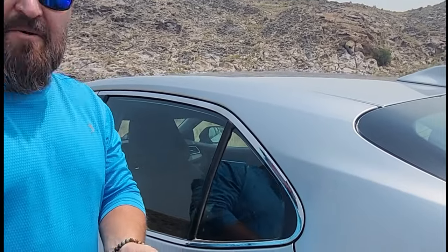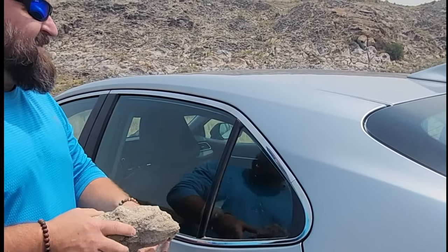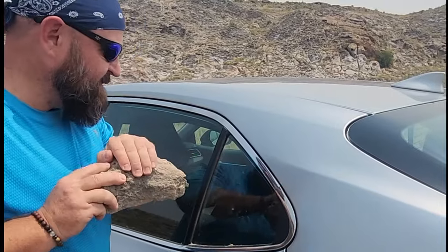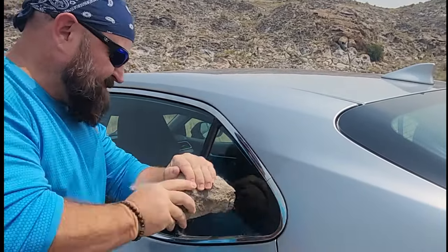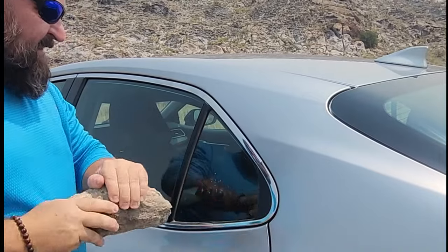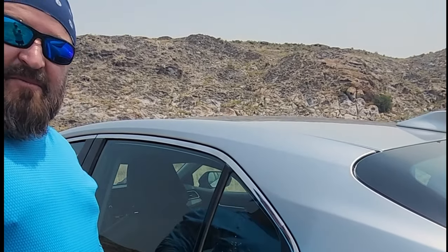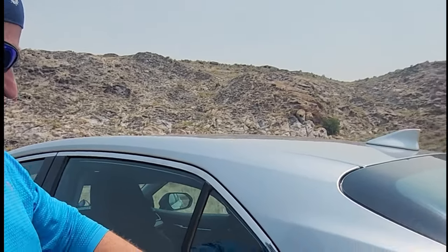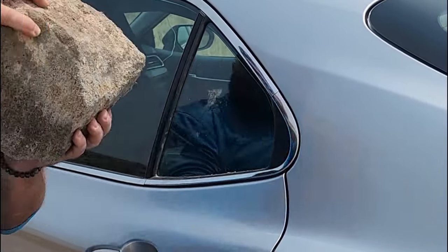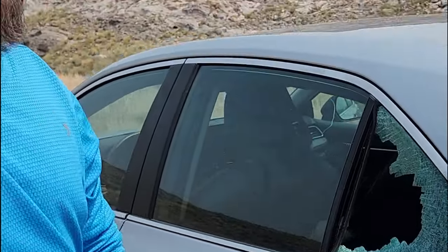I've never broken into a car before. I am surprised the alarm didn't go off yet. If nothing else, I'm impressed with the durability of this window. Let's see if this one works. That was oddly satisfying.